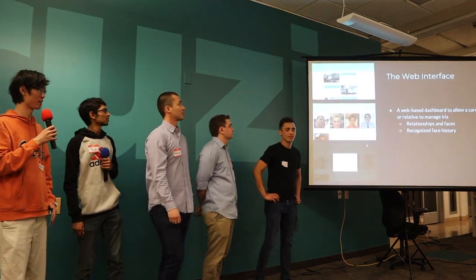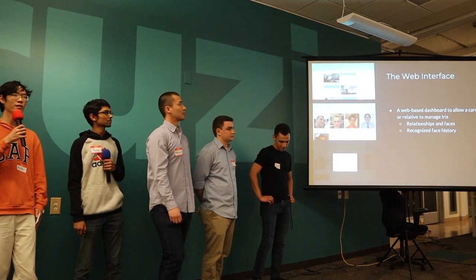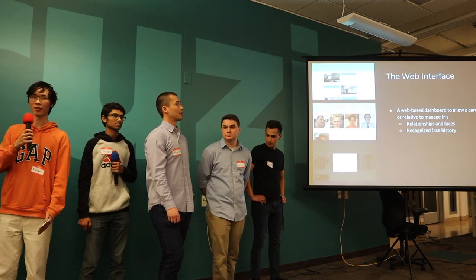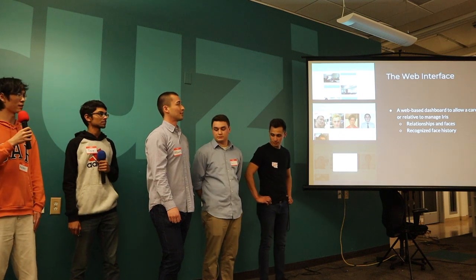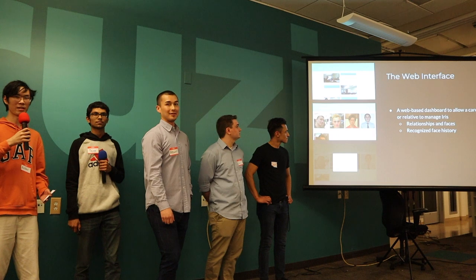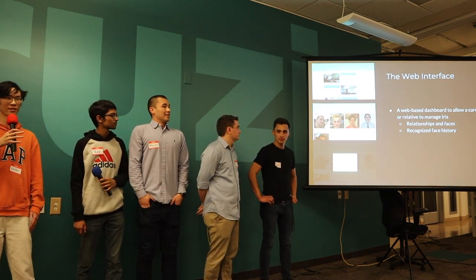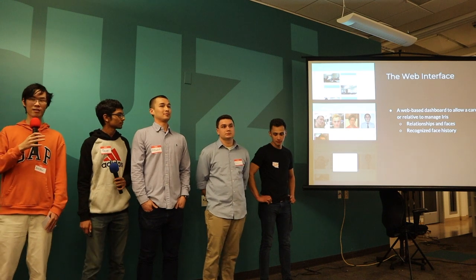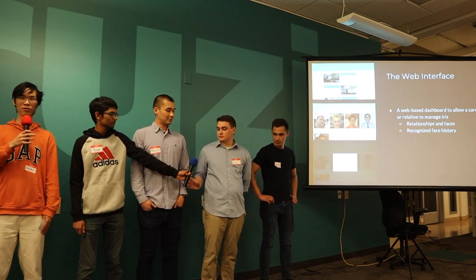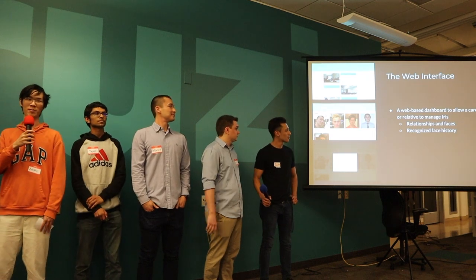Another interface we created for IRIS was a web interface — a web-based dashboard that allows a caretaker or relative to set up and manage IRIS for a patient. For example, the interface we created during the hackathon allows a caretaker to set up and manage relationships, images, and faces of the people that a patient should be able to recognize, as well as including a real-time history of all the faces that IRIS has recognized, which can be paired with therapy to further combat memory loss.